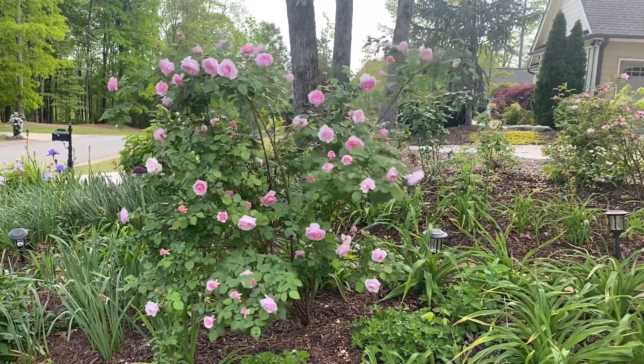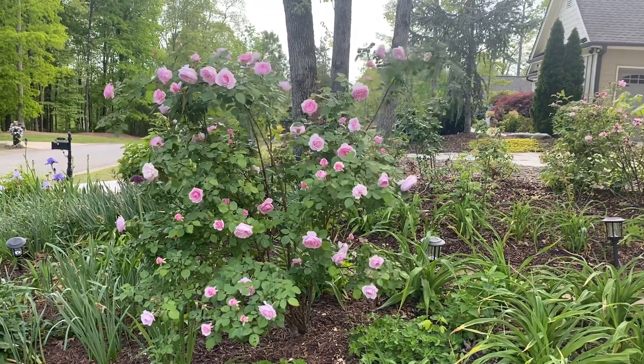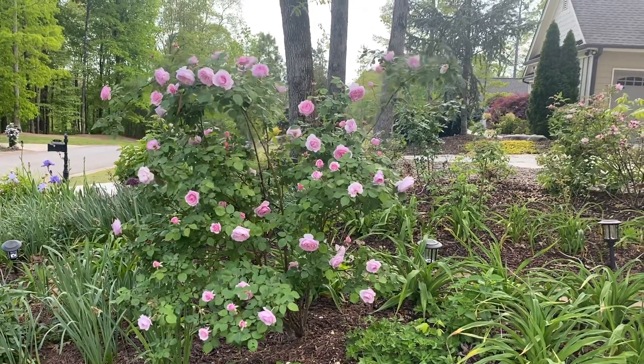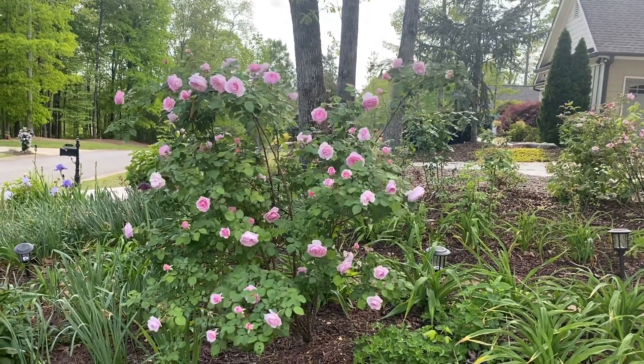Good afternoon, my garden friends. I was going to do a quick video here — no full garden tour yet. Things aren't quite ready for that yet, but we're getting close. I may just have to do it in stages because everything kind of blooms at different times, so I may just end up doing that.